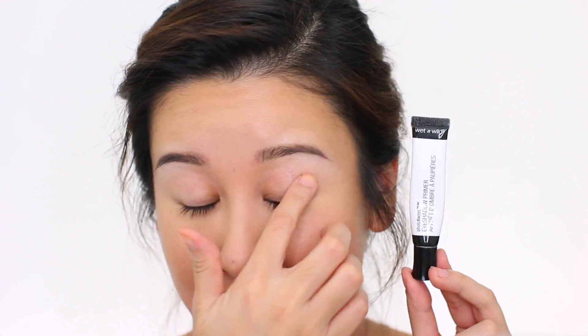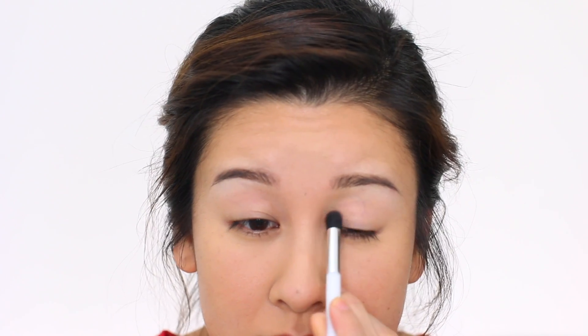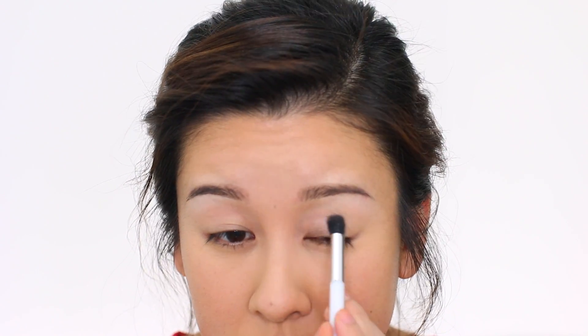I already have eye primer on — I'm using the Wet n Wild Photo Focus Eyeshadow Primer on my upper lid and a little bit underneath. I'm actually using these Maybelline Expert Wear eyeshadows. I don't know if the formula has been reformulated, but they seem really really good. Let's start with Seashell — it's a really nice soft muted light pink. I'm using my Sonia Kashuk blending brush and the e.l.f. Professional Blending Eye Brush, and going into Cool Cocoa — great pigmentation.